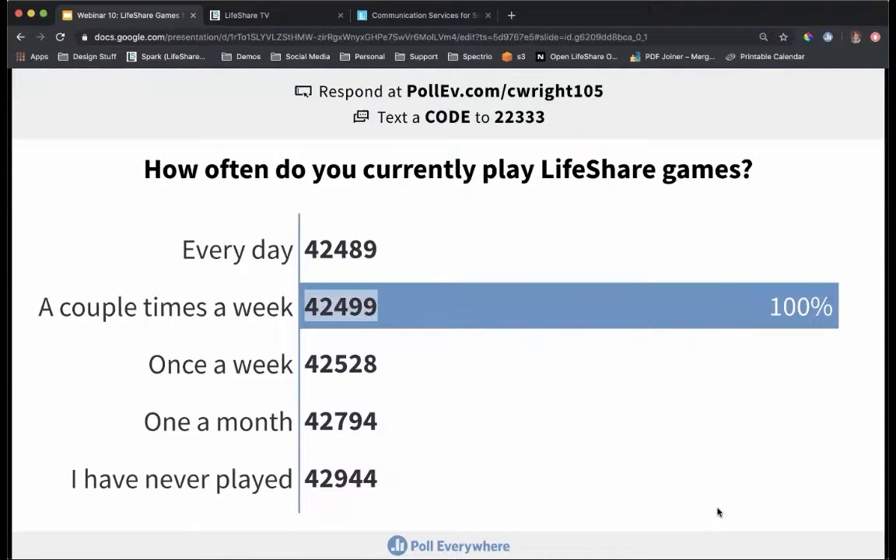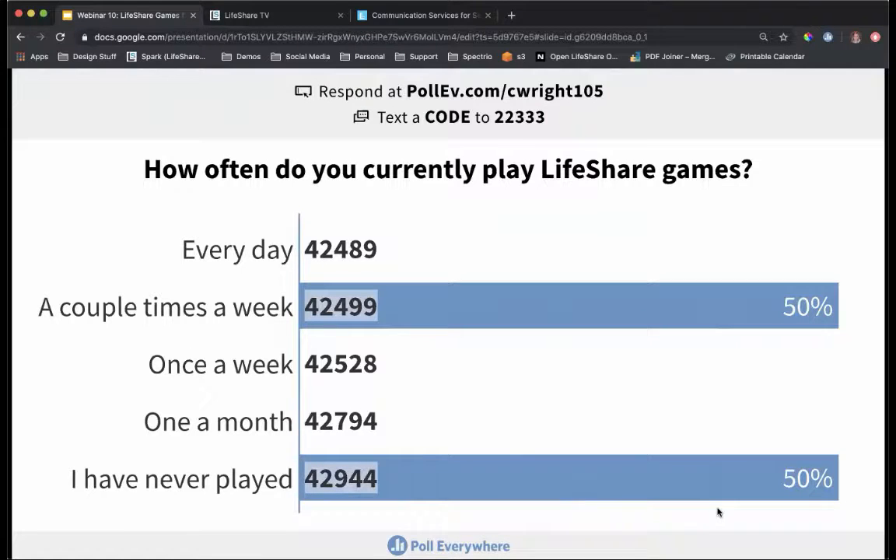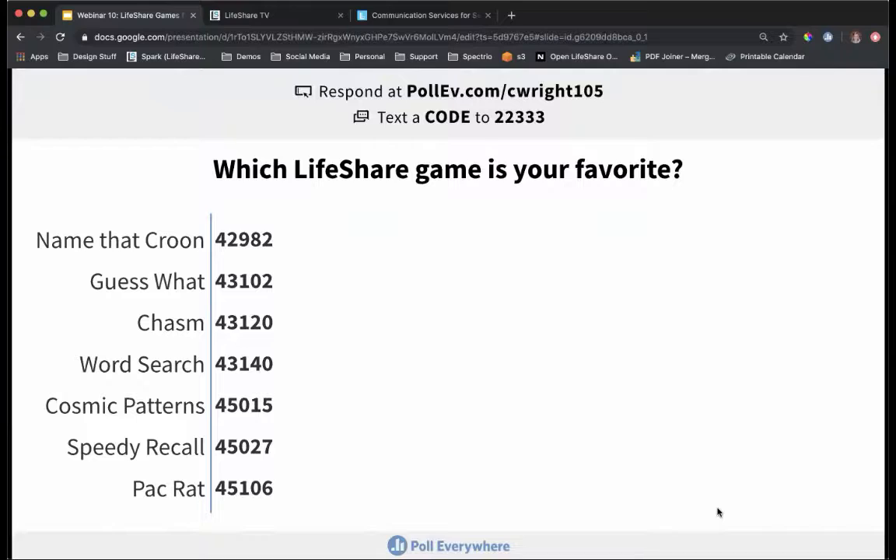Maybe it's not a resource you've utilized yet, or maybe it's something you do on a frequent basis in your community. Just let us know. We have another question for you — for those of you that do currently play LifeShare games, which one is a resident favorite?